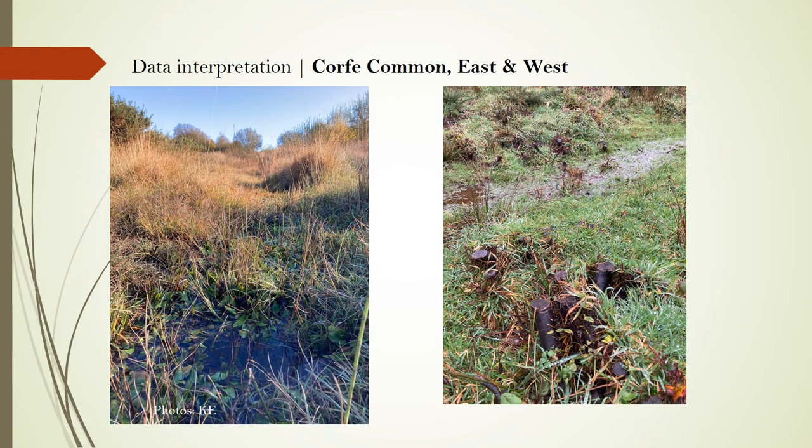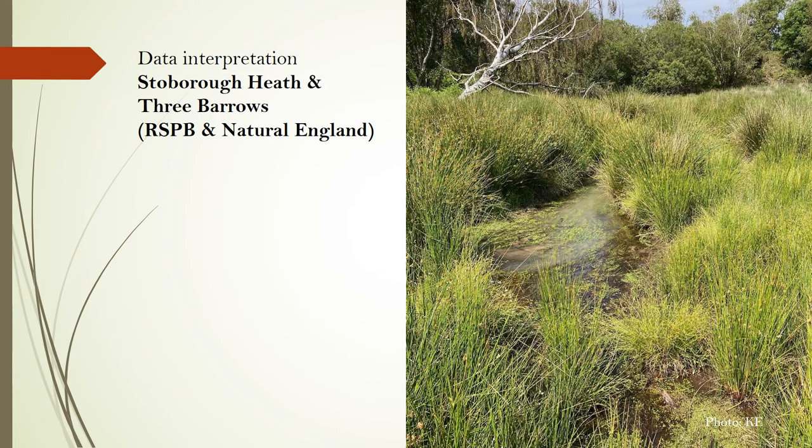Corfe Common East and West had a small but significant population in the early 2000s. This has declined, probably due to a lack of grazing. There has, however, been recent site management here. Rangers worked for two days with chainsaws and brush cutters, clearing a three to four metre wide swathe along the main channel for about 200 metres on Corfe Common East. Stober Heath and Three Barrows, north-west of Corfe Castle, have had occasional sightings in recent years. Rush cutting and willow and alder felling at these sites may prove beneficial, but rush does tend to grow back quickly so further work may be required.